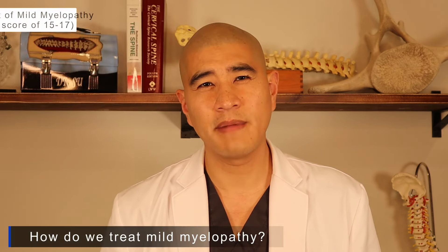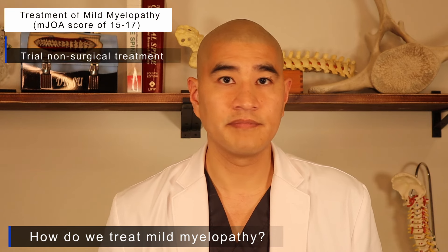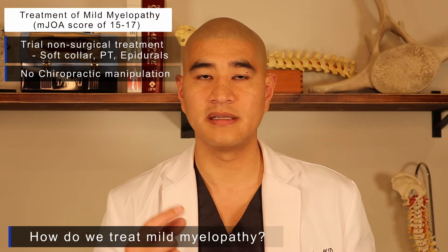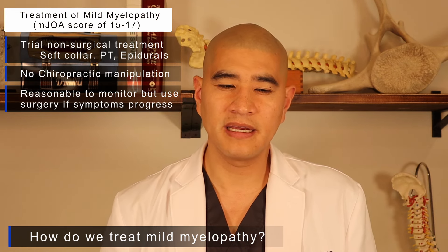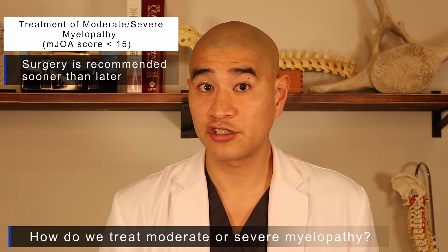When patients have myelopathy — mild, moderate, or severe — how do we treat it? Per our cervical spine research society consensus, if you have mild myelopathy (mJOA greater than 14), we can trial non-surgical treatments: a soft collar, physical therapy, or epidural steroids around the cord. One important caution: avoid chiropractic manipulation, as aggressive manipulation in the setting of spinal cord compression can cause spinal cord injury — I've seen that twice in my career. If symptoms progress from mild to moderate, that is an absolute indication for surgery.